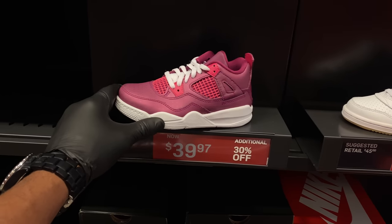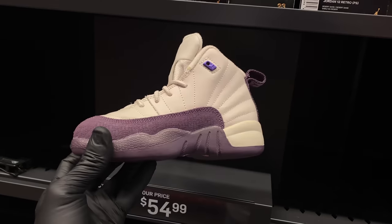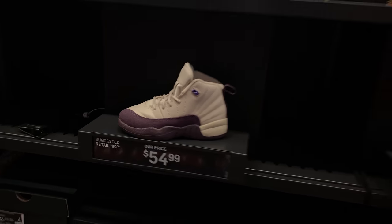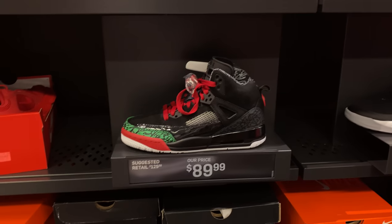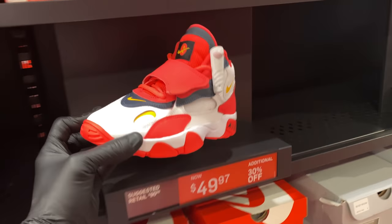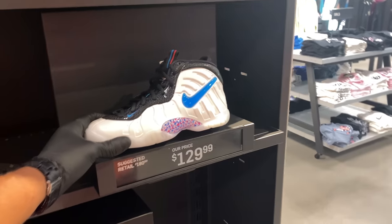You also got these Jordan 4s – the Public School Preschool joints going for $40 with an additional 30% off. Or if you like, in size 12s, these preschools in desert sand going for $55. Those are the two Jordans in my size that I was able to find, unless you like the Spiz'ikes for $90 – kind of pricey. You can get some Speed Turf for $50 with 30% off. They got a Foamposite – same one as last time – for $130.